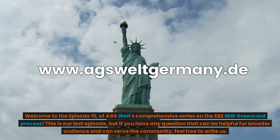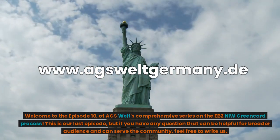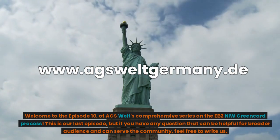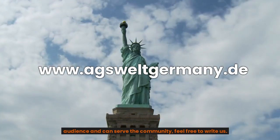Welcome to Episode 10 of AGS Welt's Comprehensive Series on the EB2 NIW Green Card Process. This is our last episode, but if you have any question that can be helpful for a broader audience and can serve the community, feel free to write us.